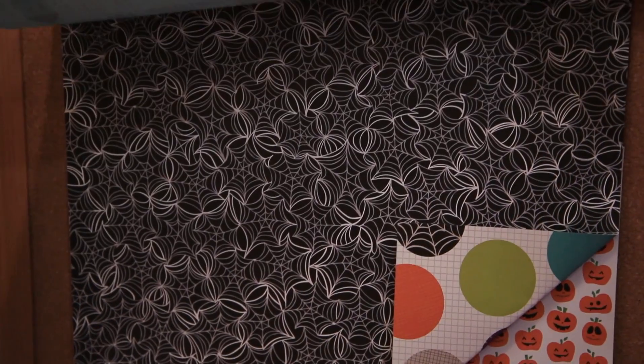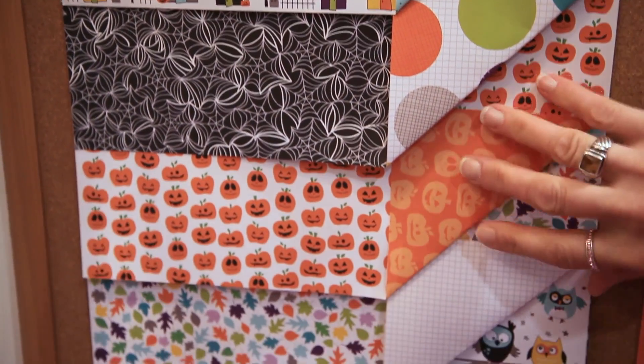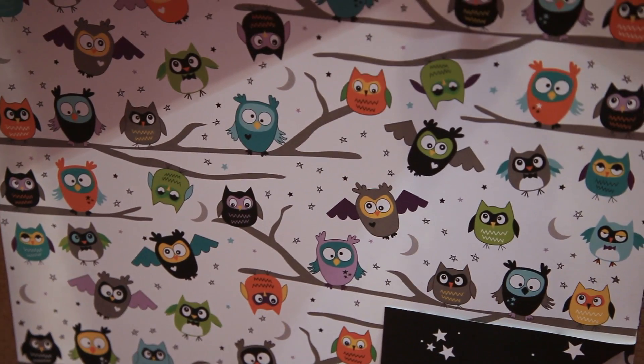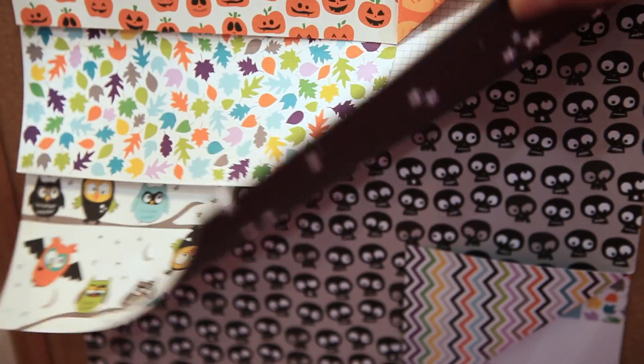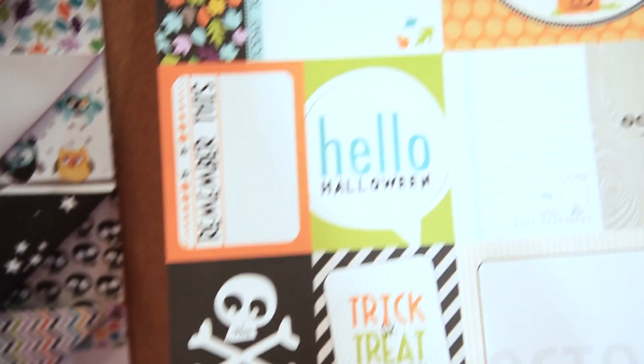Or how about the wonderful cobwebs, cute little pumpkins, leaves — perfect for fall. Or these are my favorite: the most darling little owls you'll ever want to see. Happy Halloween, and then we have some cute little skulls along with some great papers for all of your projects.